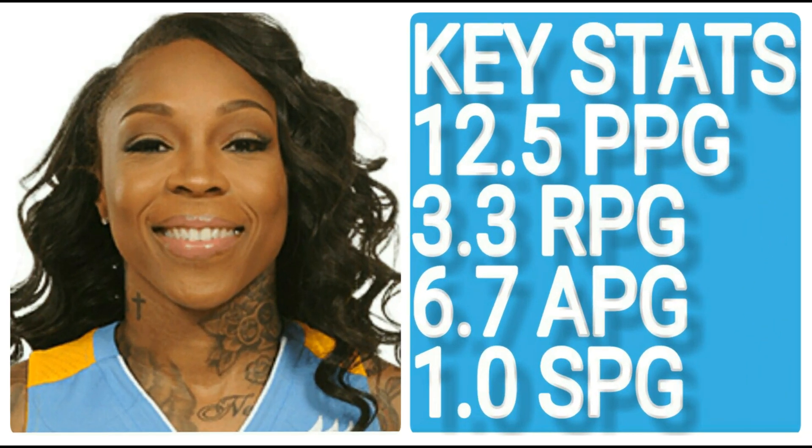Next up we've got Cappy Pondexter, and she's kind of seen a fall in her production with other players coming back from injury — mostly in the fact that she's taking less shots and scoring less points. But she's still getting her assists, and this season against the Dream she's had two of her best fantasy point games, exploiting some weaknesses in that matchup. Her key stats: 12.5 points per game, 3.38 rebounds per game, 6.7 assists per game, and 1.0 steals per game — filling it across four categories.